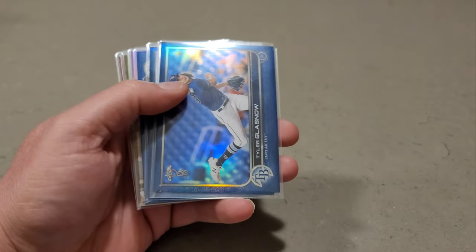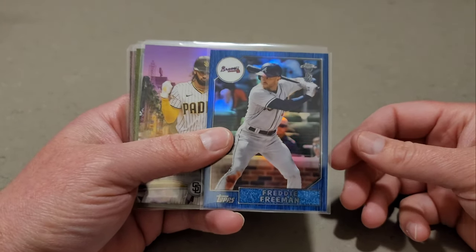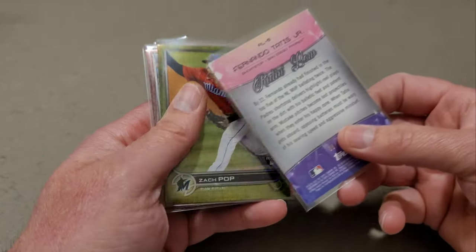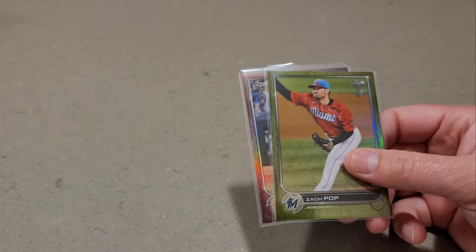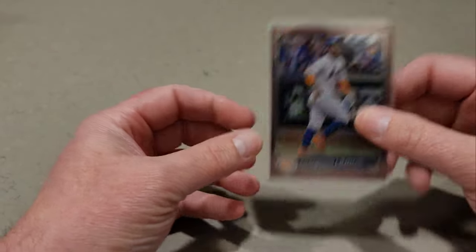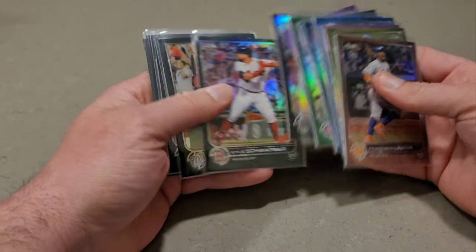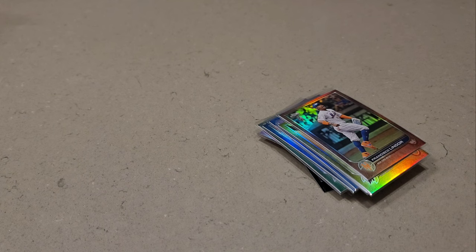Our parallels were: Ian Happ out of 99, Tyler Glasnow out of 75, Reese Hoskins out of 75, Freddie Freeman in the '87 insert out of 75, Fernando Tatis out of 50, the Zach Pop chartreuse out of 15, and the Francisco Lindor Rose Gold out of 10. Let me know your thoughts on the product — this was fun. Ben Baller stepped it up this year with a lot of inserts and cool chrome. Drop a comment, hit that like button, thanks for watching, stay safe, and we'll see you at the next one!